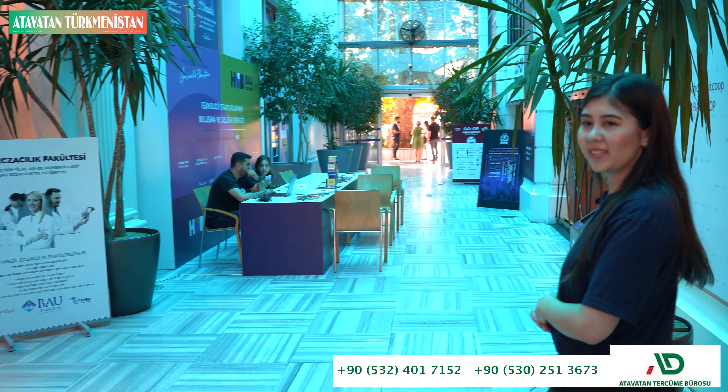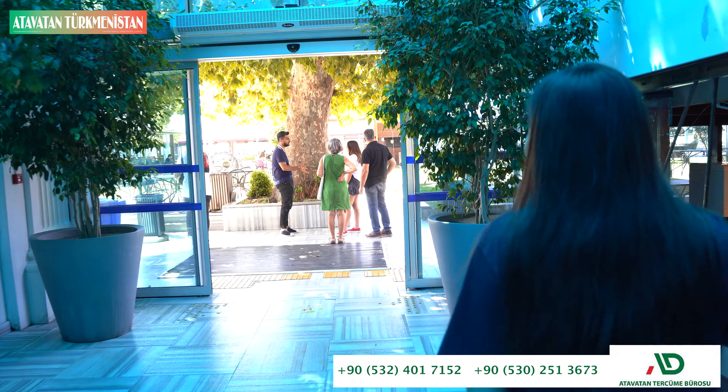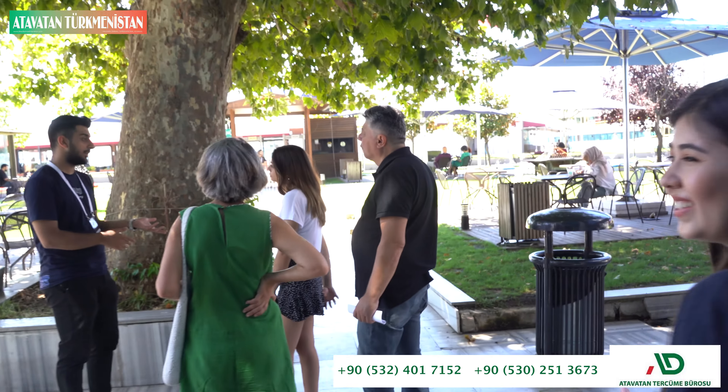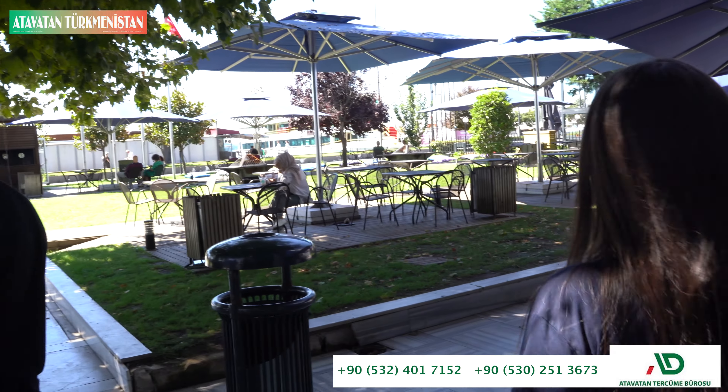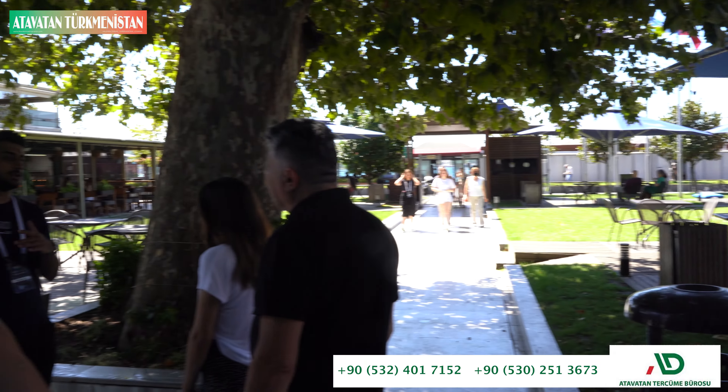Let's continue with A-Garden. This is the A-Garden. You can sit here; there is a cafeteria where you can get coffee and eat something.